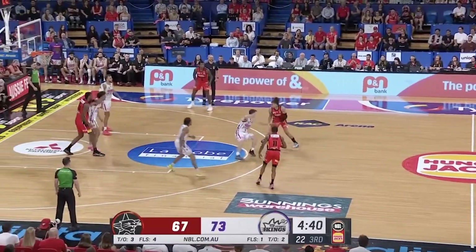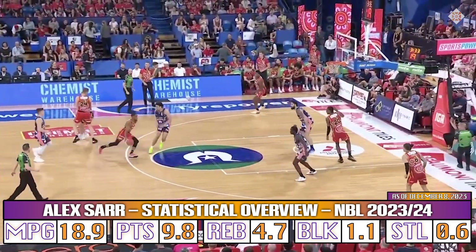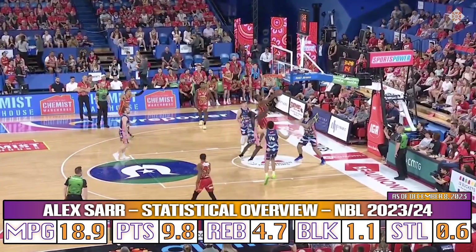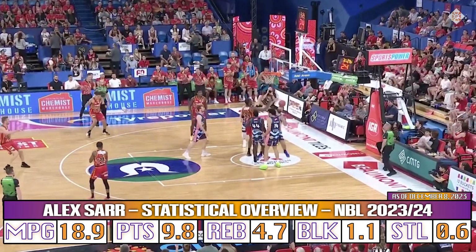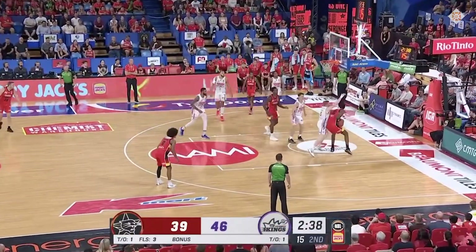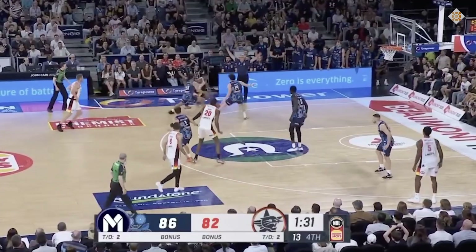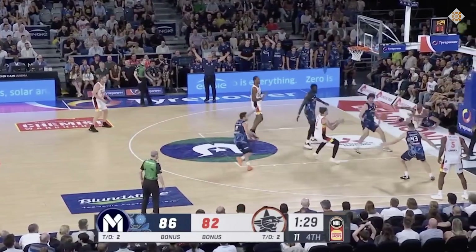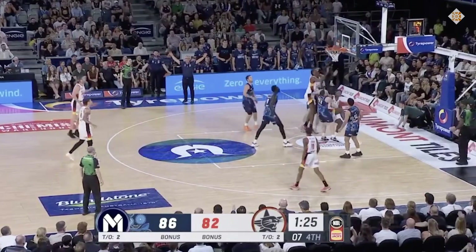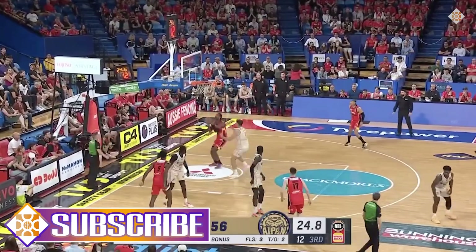We have to start with Alex Sarr right at the basket — this is where he's most productive, catching the ball and finishing strong. The Perth big has a quick first jump which allows him to immediately elevate above the rim once he secures the pass. At 7'1", it's tough for defenders to keep Sarr away from the rim once he's already stationed there. He's still somewhat wiry, definitely has room to get stronger, and he has slightly narrow shoulders. But Sarr's combination of size, pop off the ground, and pretty good hands make him very effective already.